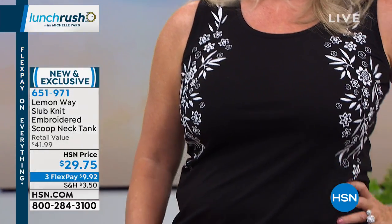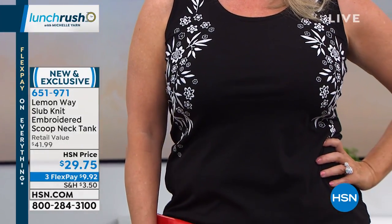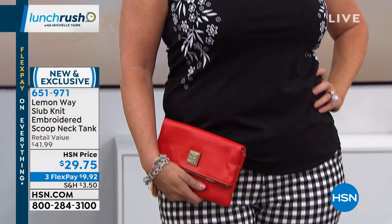It creates a negative space and draws the eyes in. The embroidery is really pretty up close — you'll notice it's different types of florals, and there's some leaf design as well.